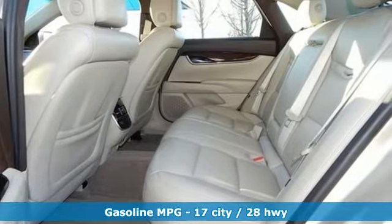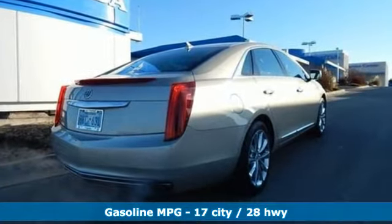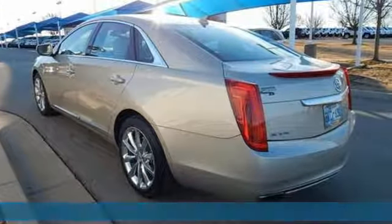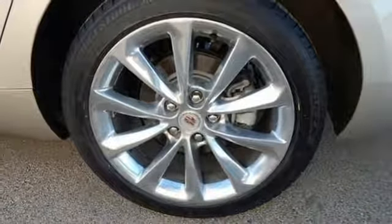It boasts an impressive list of features like these: integrated navigation system with voice activation, doors and push button start proximity key, dual zone climate control, auto dimming rear view mirror, and remote engine start.